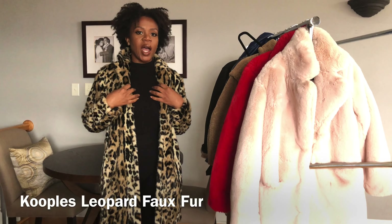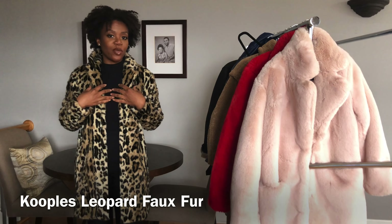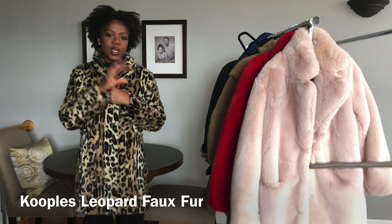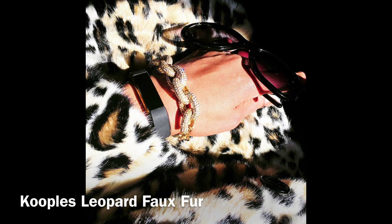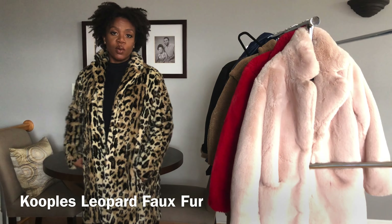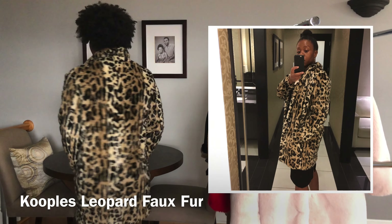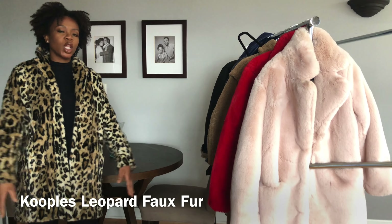Next up I have a Koopals faux fur leopard print coat. I'm a leopard fan — I feel like leopard print is a really good neutral and it's very much in my closet. The thing I loved about this coat is it has little cowlicks and they make it look like real fur to me. It's not super heavyweight; I do feel like the A Paris coats are thicker. But it's a gorgeous coat. I can definitely layer underneath it. It's a showstopper. I like the length.